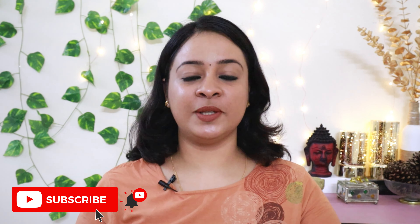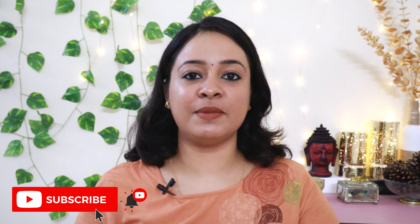Hi viewers, let's see a Q&A video. In the last 2-3 months, we have had a comment box where viewers can ask questions. So if you ask questions or answers, we will see them in the video.